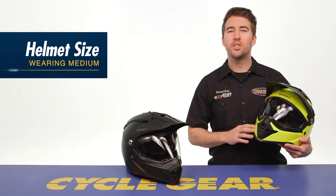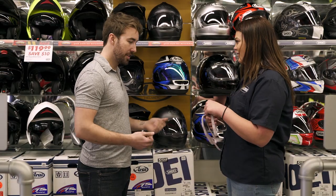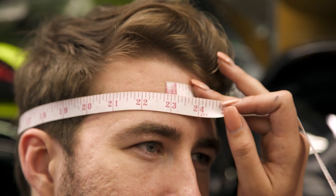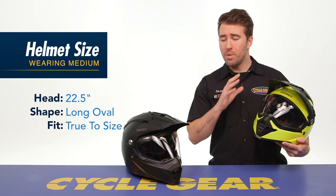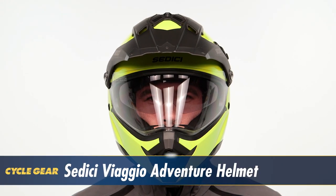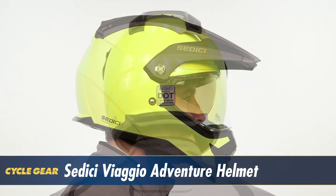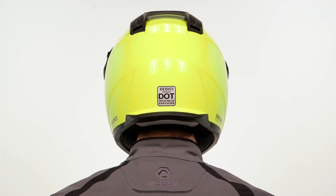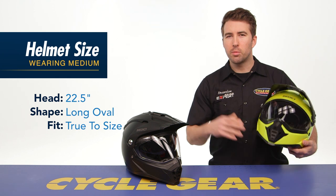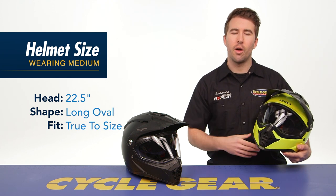Before I dive into the features, let's talk about fit. For reference, I measure right at 22 and a half inches around the circumference of my head. I typically wear a size medium across the board, and a medium fits me well in these helmets, but I will note it does feel a bit snug on the sides. The reasoning is that this is more of an intermediate to long oval internal shape, meaning it's a bit more elongated front to back, so you'll feel a little pressure on the sides. I'm a bit more partial to an intermediate to round oval head shape.